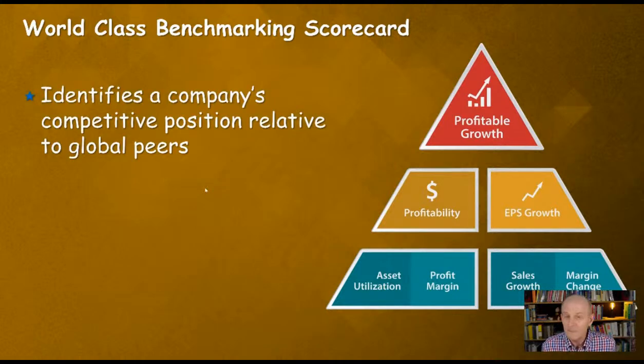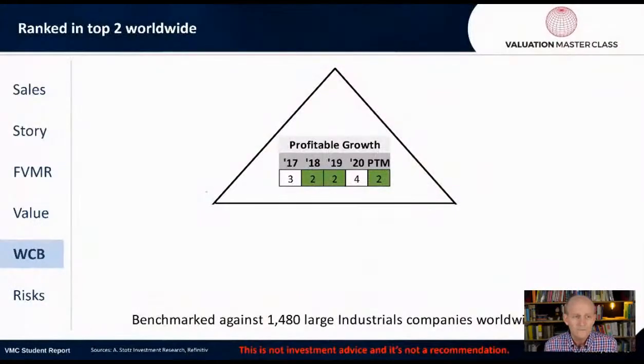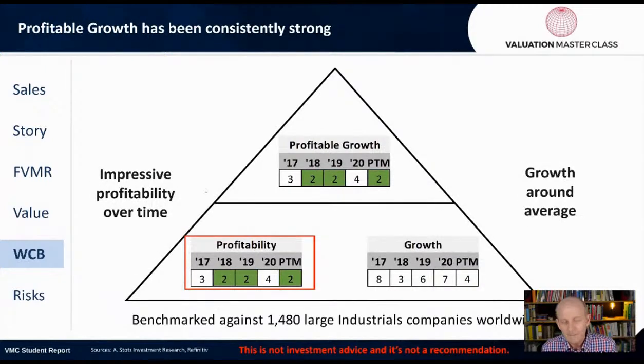Let's look at the world-class benchmarking scorecard, which identifies a company's competitive position relative to global peers. We use a composite rank of profitability and growth — called profitable growth — on a scale from one (best) to 10 (worst). The company is ranked number two on profitable growth in the past 12 months, benchmarked against 1,480 large industrial companies worldwide — pretty darn good. That profitability, measured by return on assets, has maintained a world-class level at about rank two over the years. In 2020, profitability went down a bit, then came back. Growth has been a moderate driver — profitability is the key.